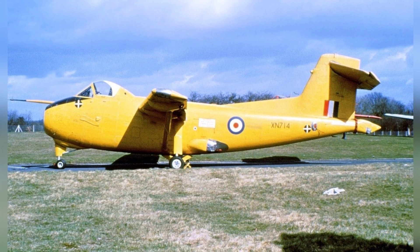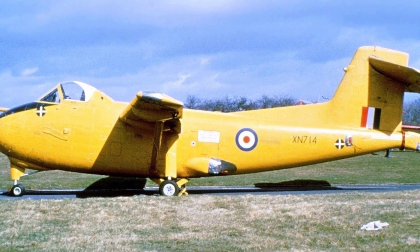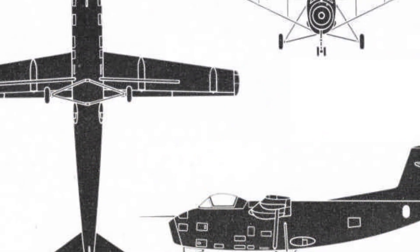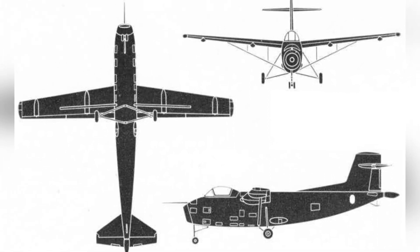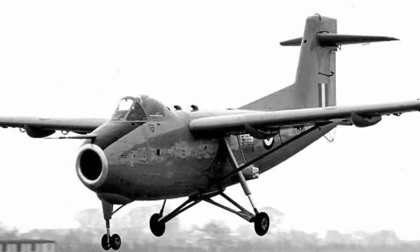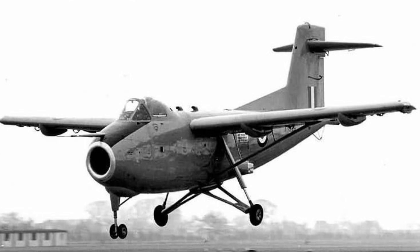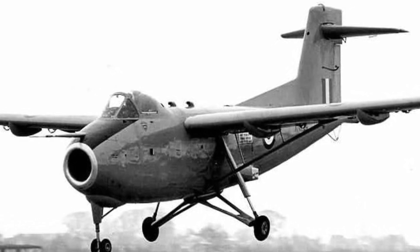Originally, two prototype aircraft were planned for production, but due to certain issues, only one was produced with the serial number XN-714. It made its first flight on March 26, 1963. Due to the dispersal of most of the engine's power, the aircraft had a very slow flight speed. However, the use of blown flaps greatly increased the lift coefficient, and the takeoff speed was only 51 kilometers per hour, even better than most light propeller aircraft. This prototype was also transported to NASA in the United States for testing in 1969, returned in May of the following year, and was decommissioned in 1972.